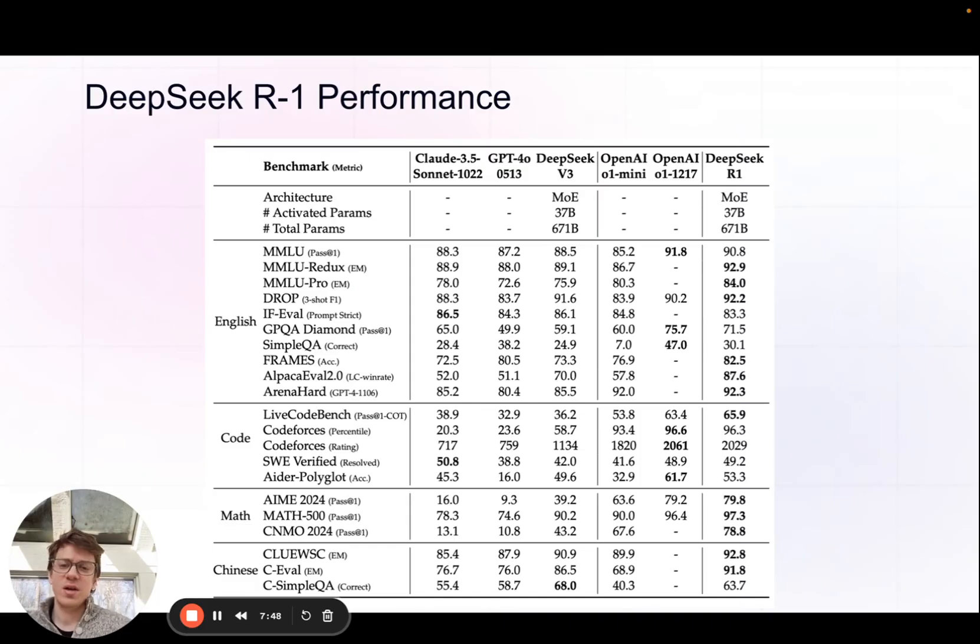Looking at a bunch of reasoning, math, and coding benchmarks, bold means it did the best out of any model. DeepSeek R1 is going against Claude 3.5 Sonnet, Claude 4.0, O1 Mini, O1, and a previous DeepSeek model. It outperforms O1 or is very close in a lot of settings, but there are also areas where O1 performs much better, specifically in coding — four out of five coding benchmarks O1 wins. There are discrepancies in things like SimpleQA: 47 versus 30. But overall the takeaway is that R1 is on a pretty similar level to O1, which we haven't really seen another reasoning model achieve. Sonnet only had the highest score on two out of 21 benchmarks.